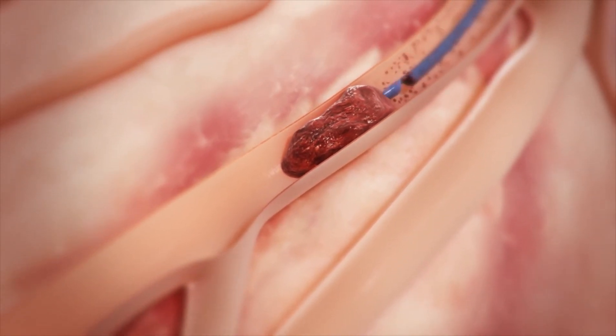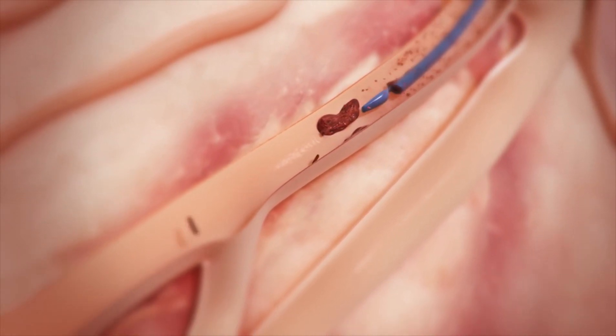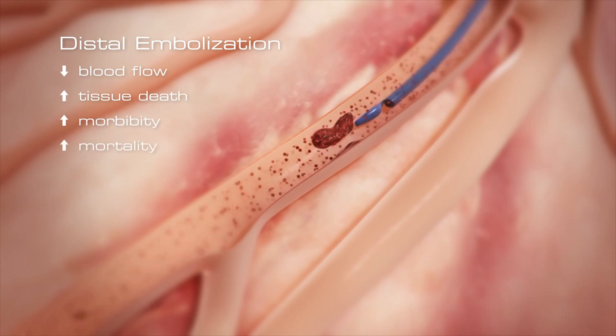Fragmentation of the clot during thrombectomy frequently occurs, sending hundreds or thousands of emboli distally, which leads to reduced blood flow, tissue death, and significant morbidity and mortality.